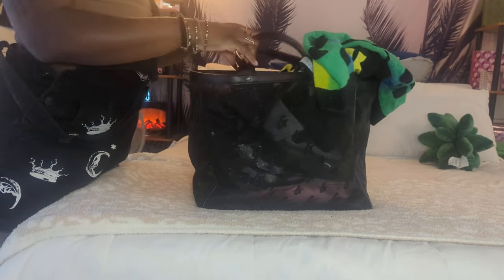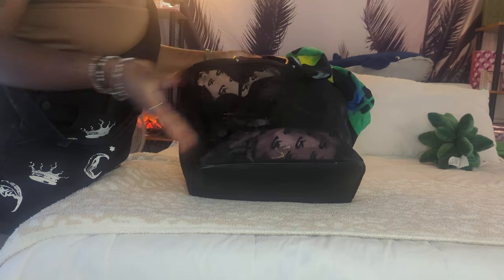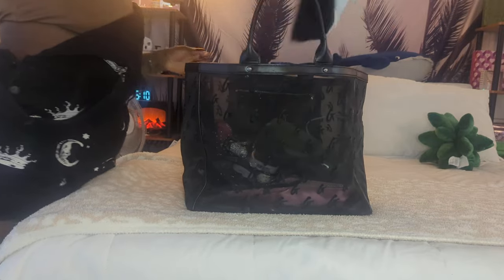This is my Glamaholic Lifestyle mesh tote, and I do have another video on my channel about it. I decided to take this one today — I do have a couple beach bags but this is the one I went for. In here I just have my towel, this is the towel that I use.